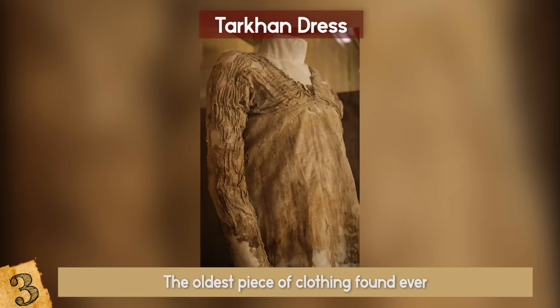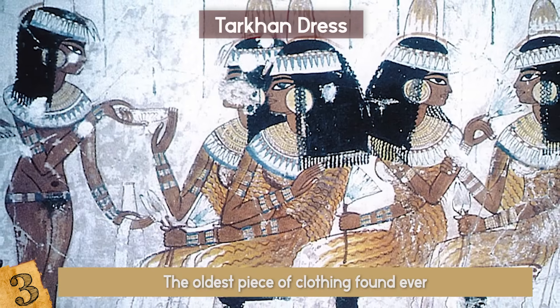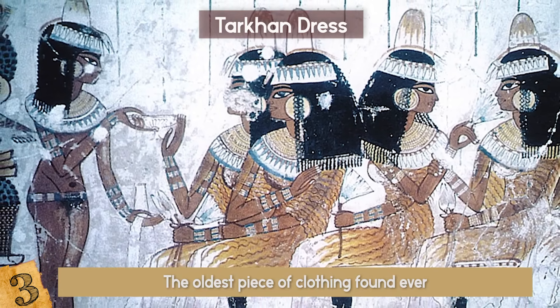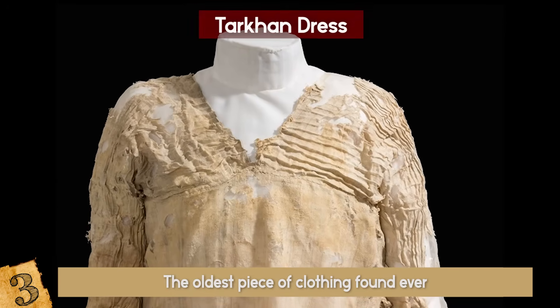This means that the Tarkhan Dress is the oldest piece of clothing ever found. It's really fascinating that we have the opportunity to see what people wore in those days, and judging by the look of this dress, it would probably be all the rage today.